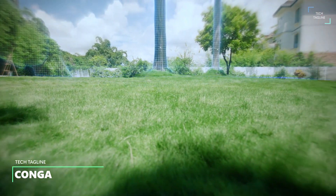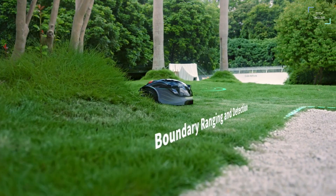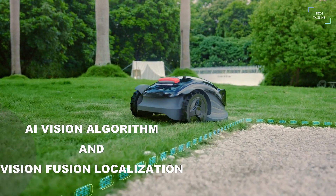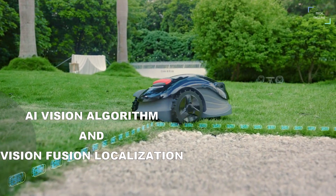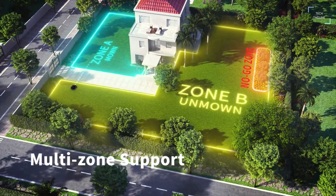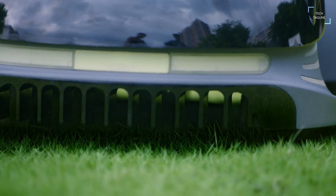Conga. Discover a smarter and more innovative lawnmower with the Conga series, and get ready to complete all your lawn maintenance work in one click. Equipped with AI vision algorithms and vision fusion localization technology, the Conga series can automatically set the boundaries of your lawn and detect and avoid obstacles in just 0.1 seconds, without perimeter cables or remote control.